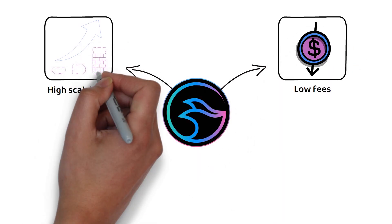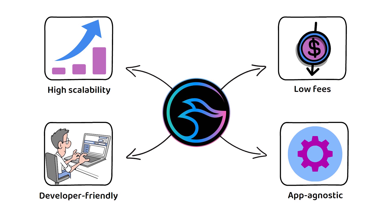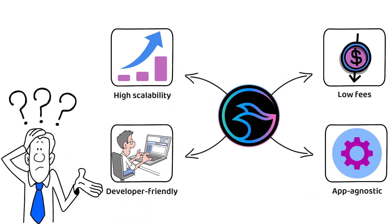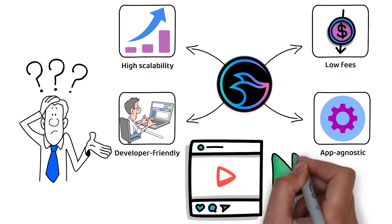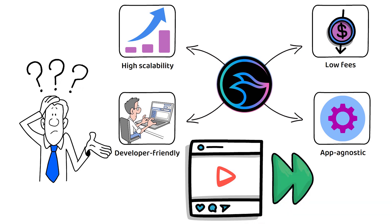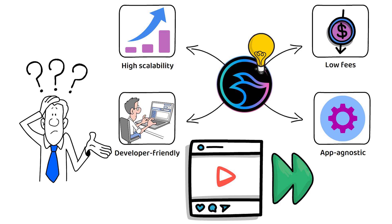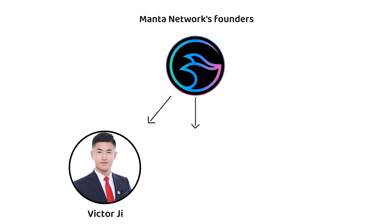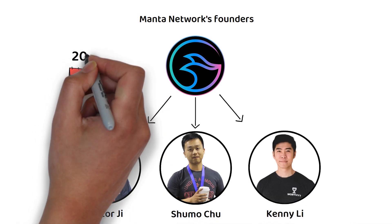Manta aims to be both developer-friendly and app-agnostic, but there are quite a lot of buzzwords in that introduction. So what exactly does all that mean, and how does Manta Network work? Manta Network was founded by Victor, Sumo, and Kenny in 2020, and was launched as an ERC-20 token on the Ethereum network.